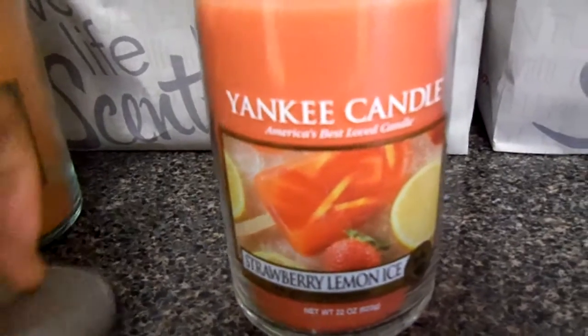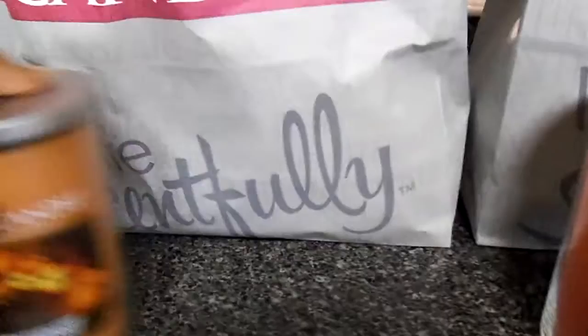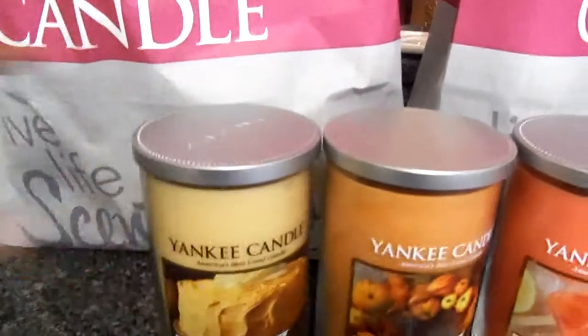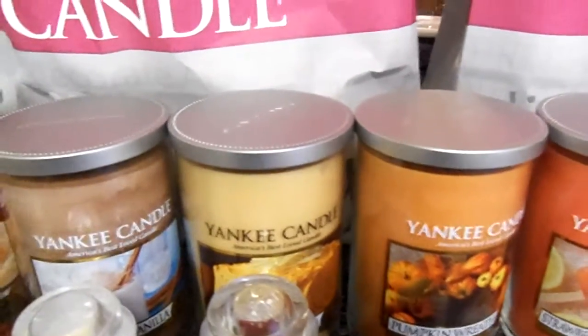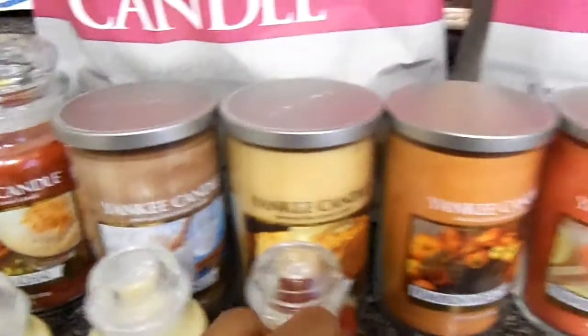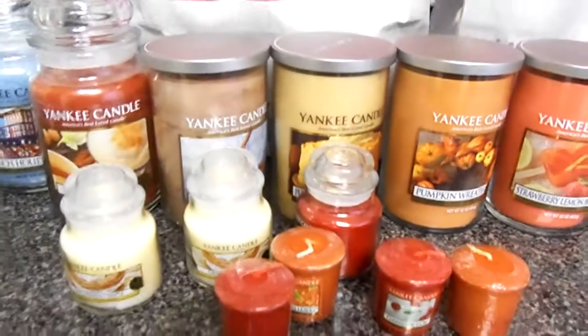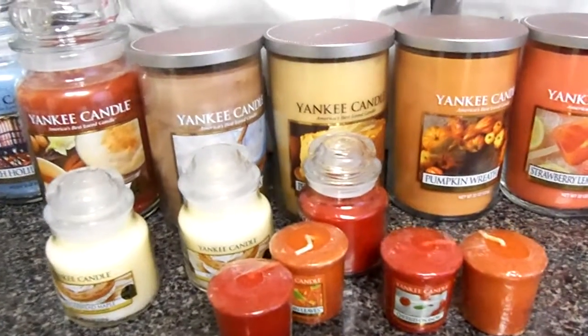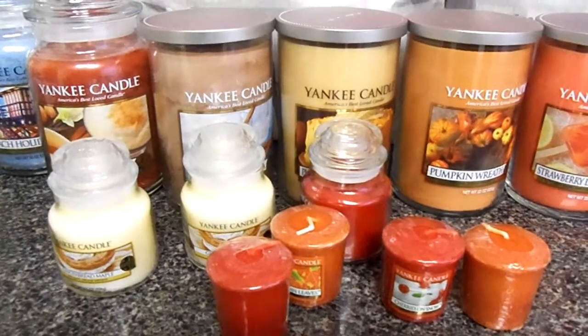Anyway, you guys, I'm going to end this video. This concludes my Yankee Candle semi-annual fall haul sale. I also have a Bath and Body Works haul that I'm going to be sharing with you guys, so look out for that video. Thanks for tuning in and everyone have a wonderful day.